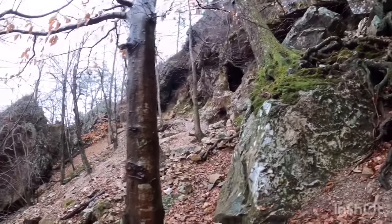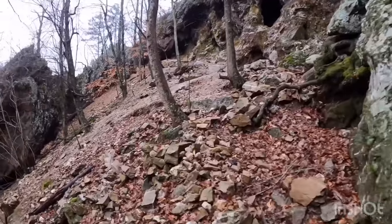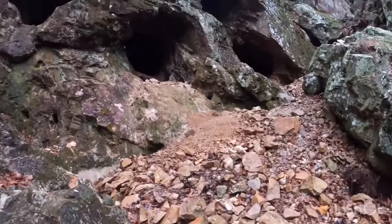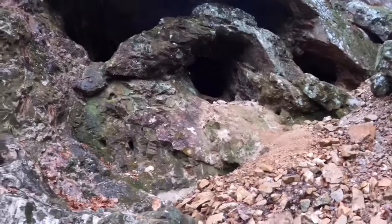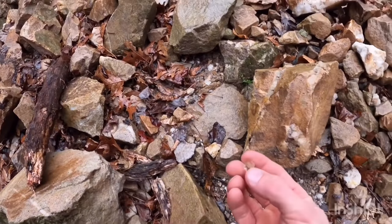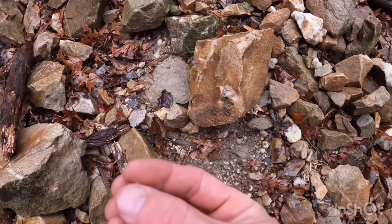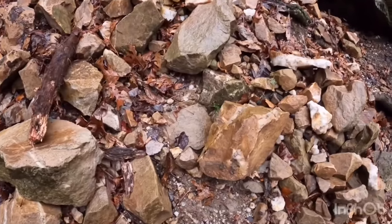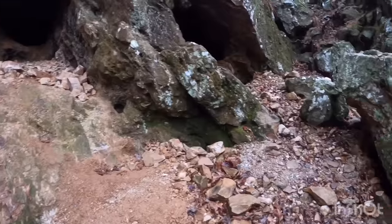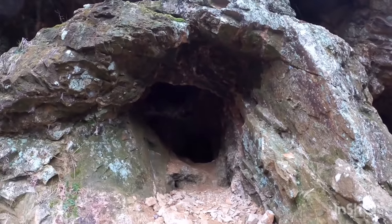Here we go — you can see some caves right there. There's a good one. First you want to ask if there are any bears. Hello, are there any bears home? No bears. Look at here — a little crystal tip, very small but water clear. That's a good sign, that's what we want. I like those water clear ones and a good milky one with some clarity.